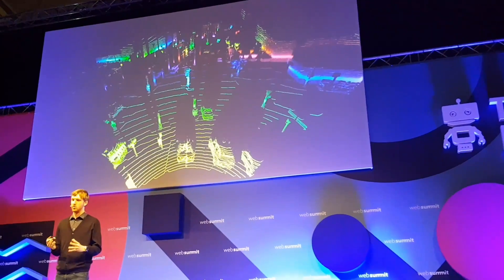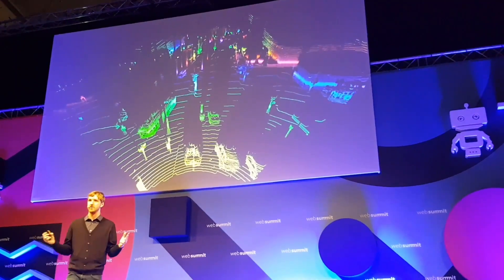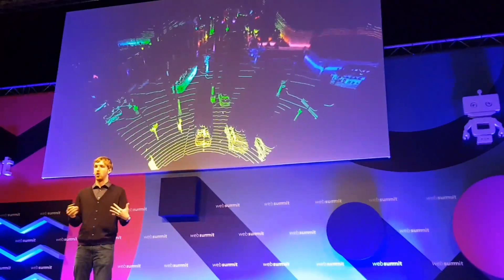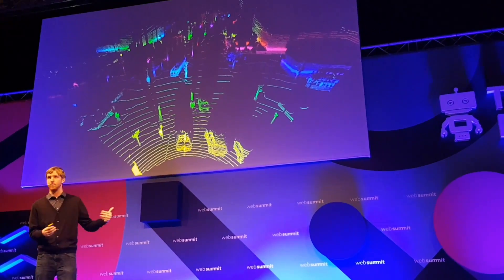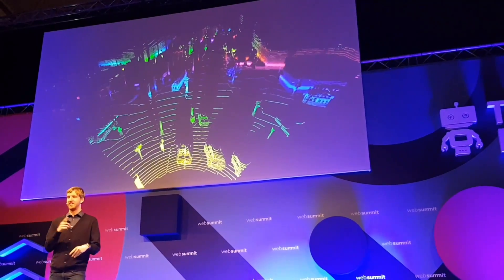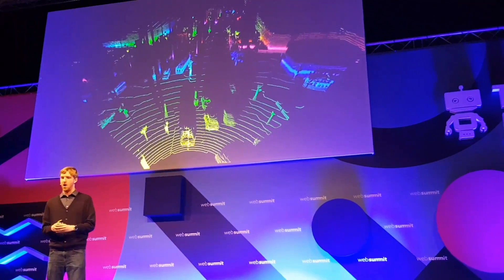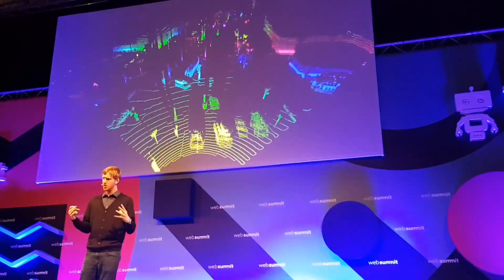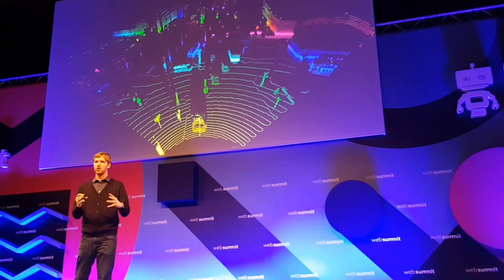At its core, what's cool about this design is that rather than having to use some huge array of 64 lasers and 64 receivers to achieve an image — or even a subpar quality image — this whole LiDAR architecture uses only a single laser and single receiver that scans over the field of view really, really fast at a different wavelength of light.